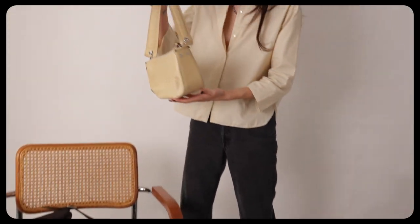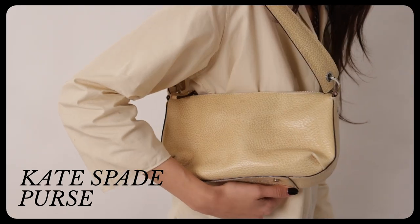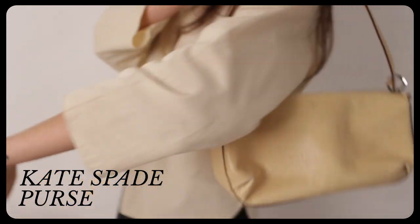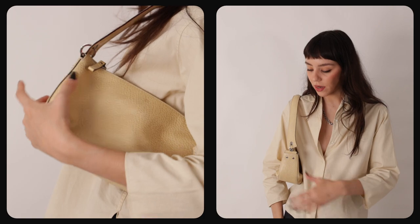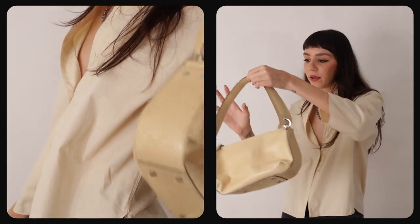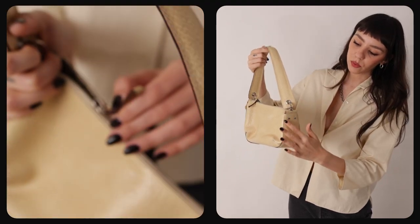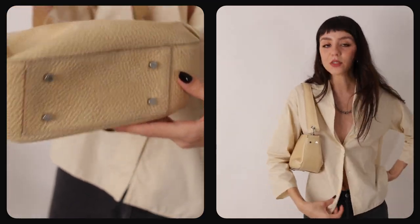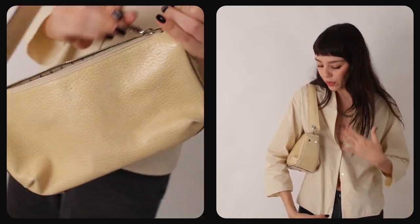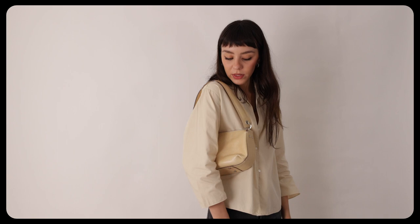This is a Kate Spade bag that I also found for $10.99. I really love that it's a small shoulder bag — it's definitely more of a night-out kind of bag. You could wear it during the daytime, but I think it gives more of a sophisticated nighttime look. It has really cool details on the side. I wouldn't wear it with this shirt necessarily — maybe with an all-black outfit. I love that it has a white strap; it looks really nice.